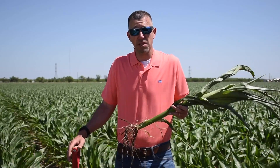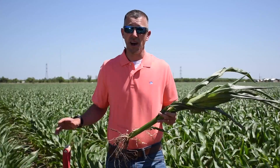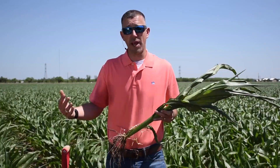We really want to make sure that when we're growth staging corn, we get it right. The reason is because a lot of our pesticide applications cut off at certain growth stages. Another crucial timing when we think about pesticide applications is for plant health.